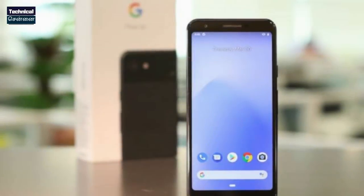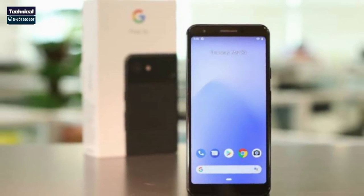The Pixel 4 XL is also on the list of easy-to-bend smartphones. The list also includes OnePlus and Samsung smartphones among the fragile devices. On the other hand, the best durable smartphone of 2019 on this list is the Pixel 3a, which is the most durable smartphone of 2019.